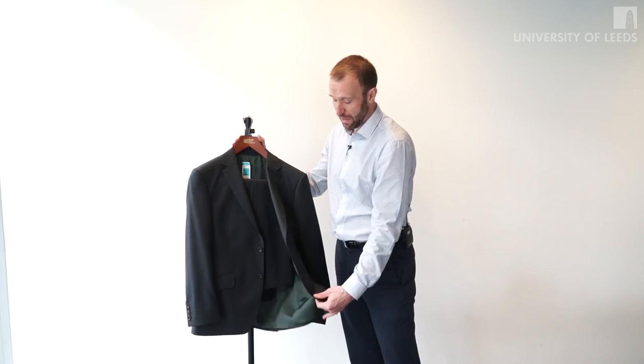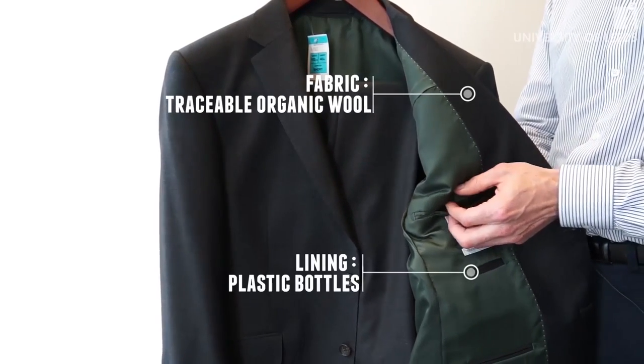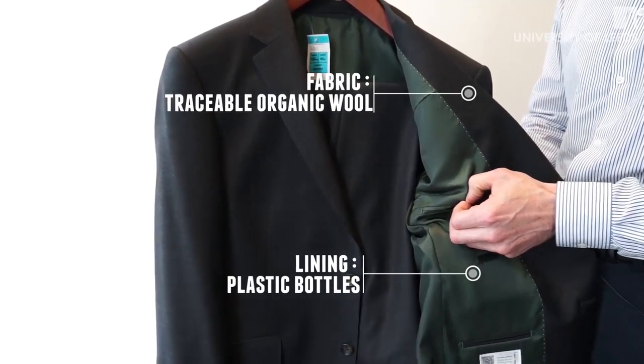The outer fabric is made from organic wool sourced from Australia. The lining fabric is made from recycled polyester that used to be old plastic drinks bottles.